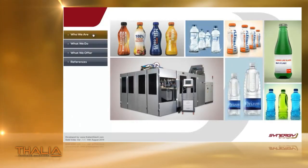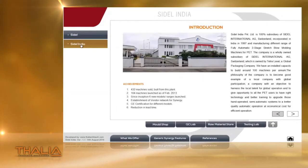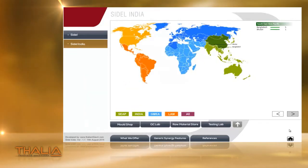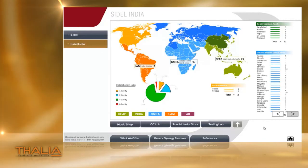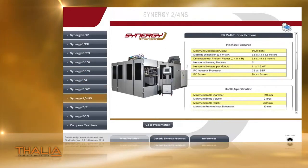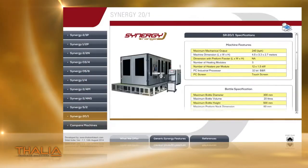This marketing and sales tool was developed for a large multinational corporation that manufactures machines to produce pet bottles. It assists their marketing and sales teams in presenting company and machine capabilities and distinguish themselves from their competition.